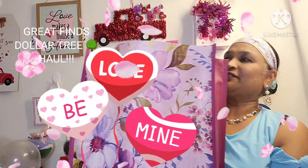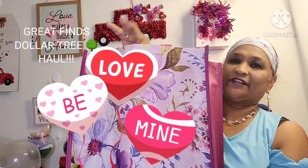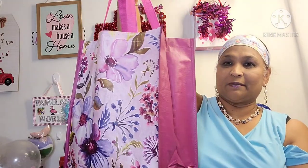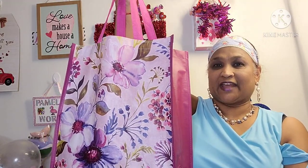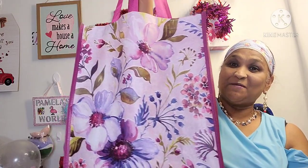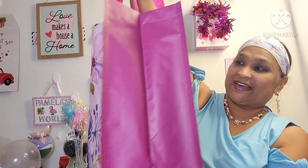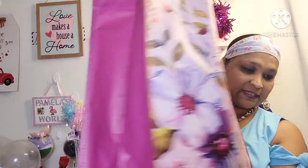Hello everyone, it's Pamela from Pamela's World and I got a video to share with you guys. If you're new, welcome. If you're returning, welcome as well — and the new ones, I'd love to have you as a sub friend. See my new treasure bag? Loving it, love the colors! Dollar Tree time — let me show you guys what I got in my treasure bag.